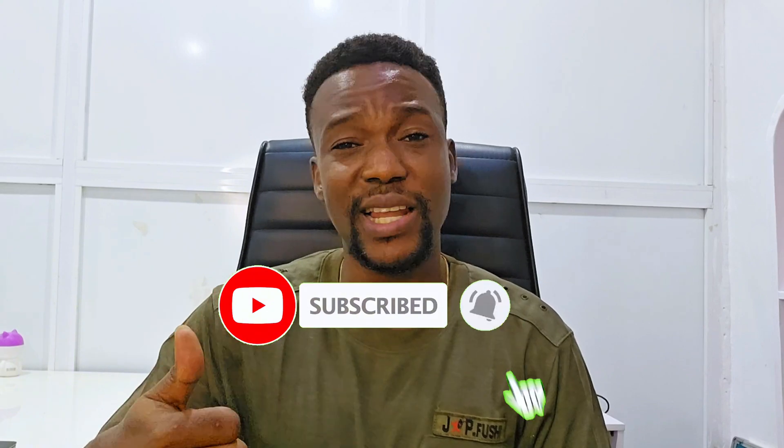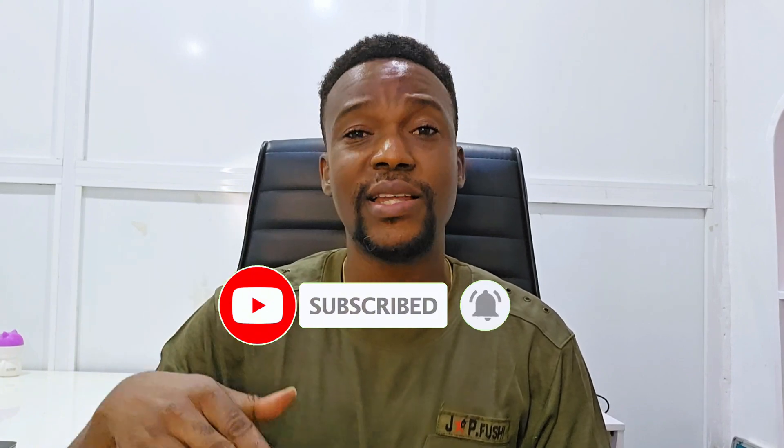If you find this video, don't forget to smash the like button and click on the notifications icon — that's the bell icon beside the subscribe button — so whenever I make a new post, you don't get to miss it. Now let's jump right into it.